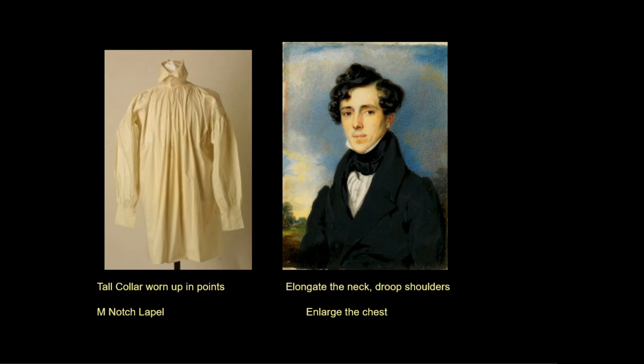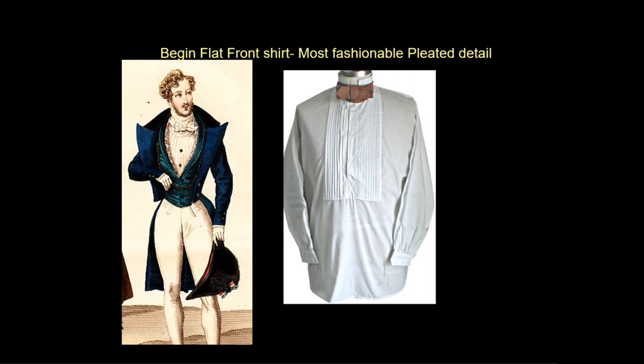The man's shirt continues to slenderize in this period, especially the sleeves, to fit under tighter coat sleeves. The collar of the shirt was made very tall to stand up near the chin, creating an optical illusion that appears to elongate the neck. The style of flat front shirts begins with pleats in front to decorate the area left open between the waistcoat and the cravat. Men's shirts do not open all the way down the front — they open just far enough to get the head through, keeping the shirt neat, flat, and tucked into the front of the pants without extra bulk.